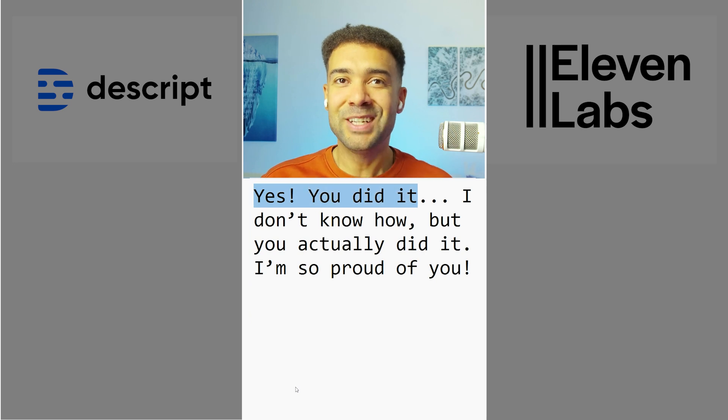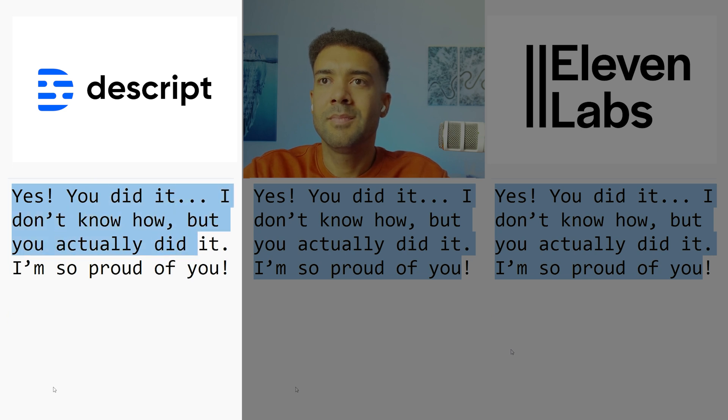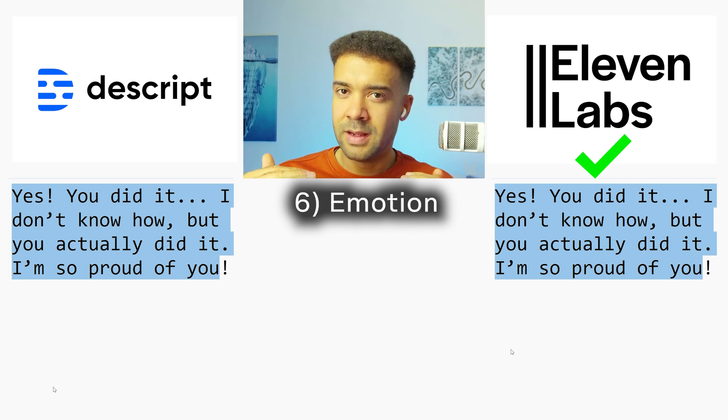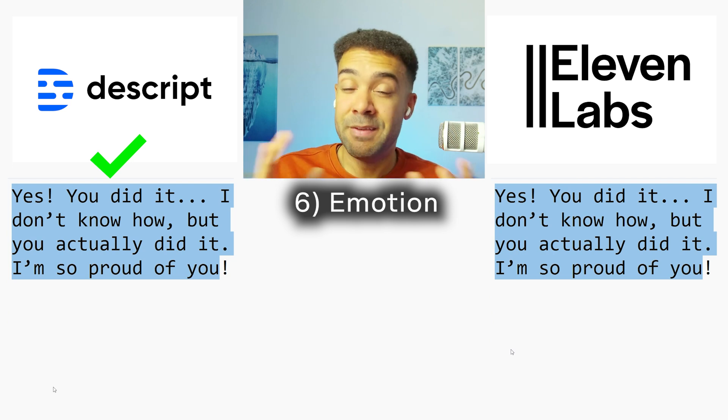For test six we are testing emotion — how well do the voice clones detect and insert the correct emotion? The test phrase: 'Yes, you did it! I don't know how, but you actually did it. I'm so proud of you!' [Eleven Labs, then Descript versions played.] Surprisingly, Descript took it for me on that one. It didn't sound robotic and was slightly better at showing emotion, though they were both pretty similar. I don't think you'll get a huge difference in emotion between the two.